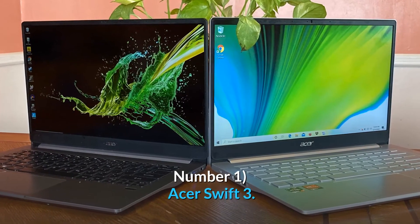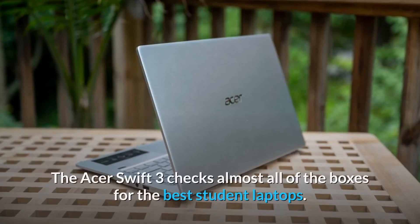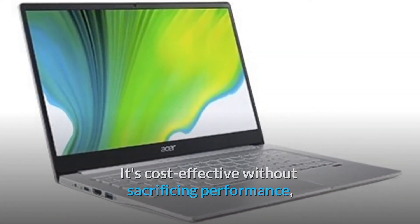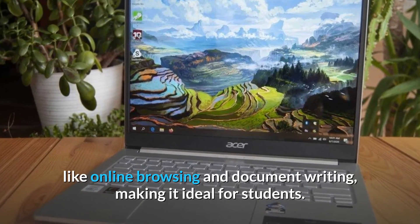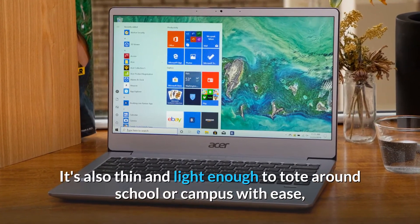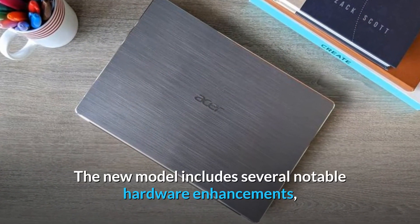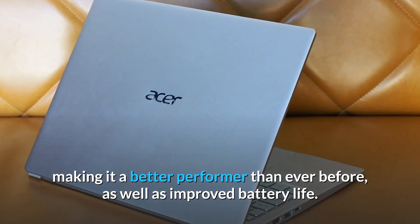Number 1: Acer Swift 3 — overall the finest student laptop. The Acer Swift 3 checks almost all of the boxes for the best student laptops. It's cost-effective without sacrificing performance, and it's powerful enough to handle everyday chores like online browsing and document writing, making it ideal for students. It's also thin and light enough to tote around school or campus with ease, but with a solid build quality that won't break easily. The new model includes several notable hardware enhancements, making it a better performer than ever before, as well as improved battery life.